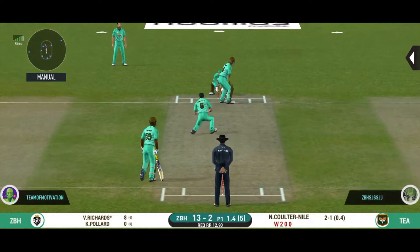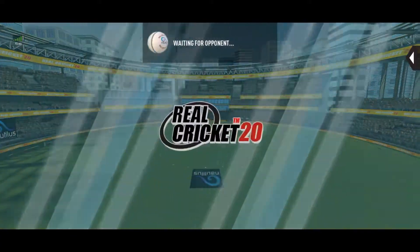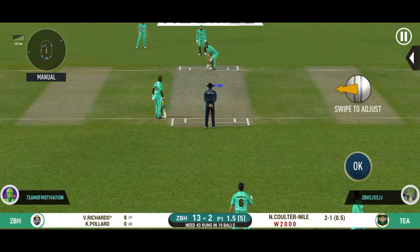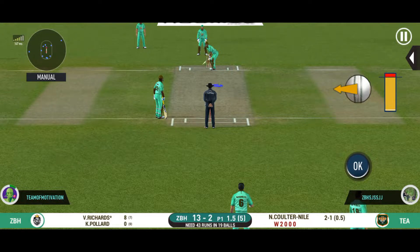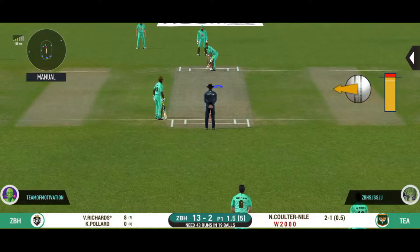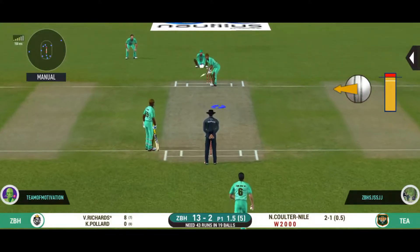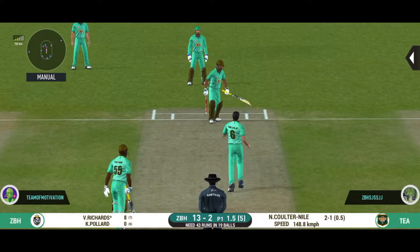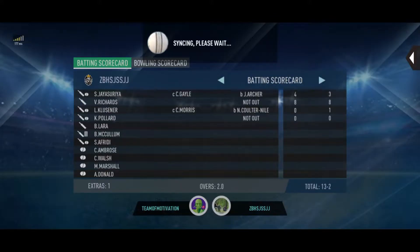Oh, that looks ugly — batsman took his eyes off the ball and got stuck on the body. Slower ball is not a bad option on this pitch. Bowler is feeding the batsman here and restricting him to his plans.